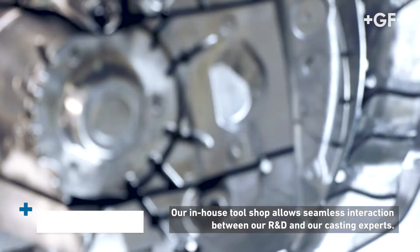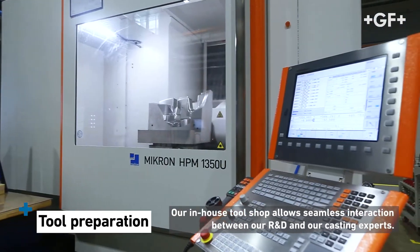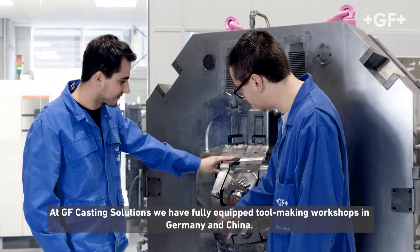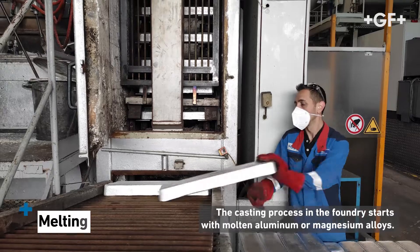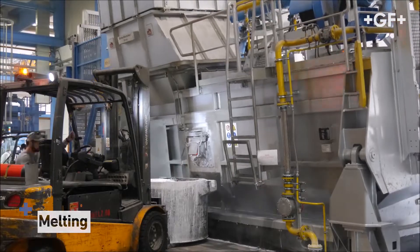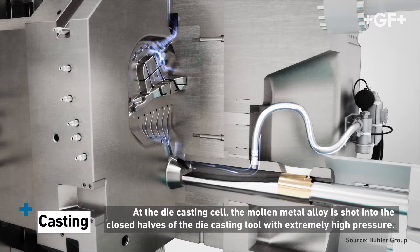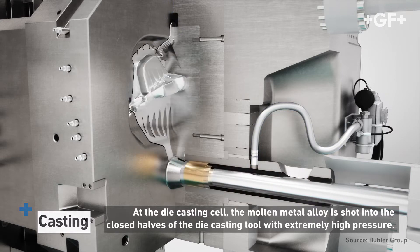Our in-house tool shop allows seamless interaction between our R&D and our casting experts. At GF Casting Solutions we have fully equipped tool making workshops in Germany and China. The casting process in the foundry starts with molten aluminum or magnesium alloys. At the die casting cell the molten metal alloy is shot into the closed halves of the die casting tool with extremely high pressure.